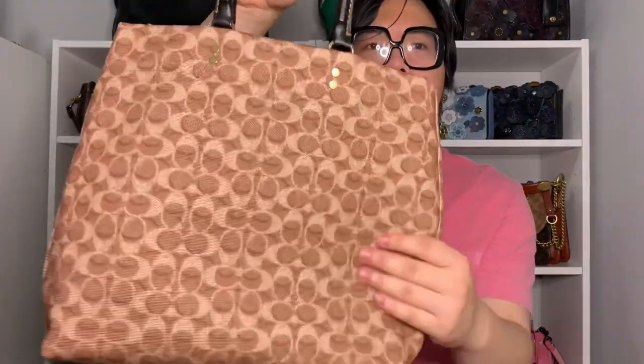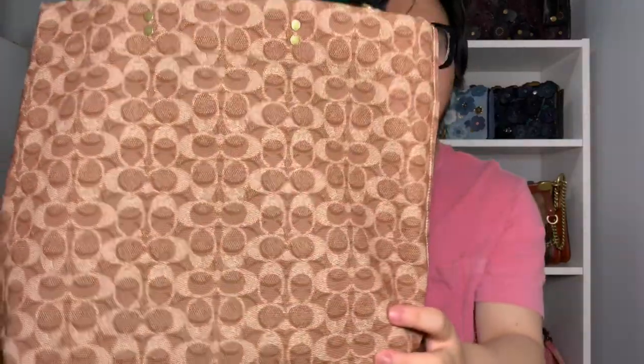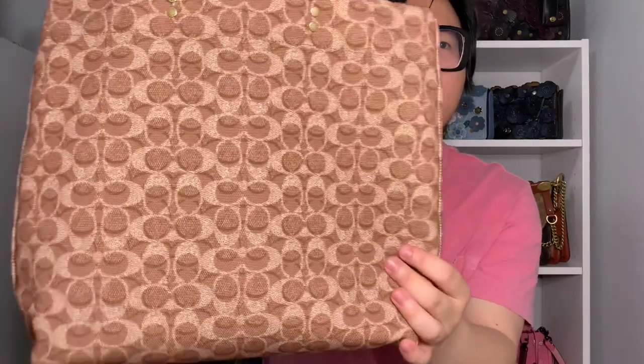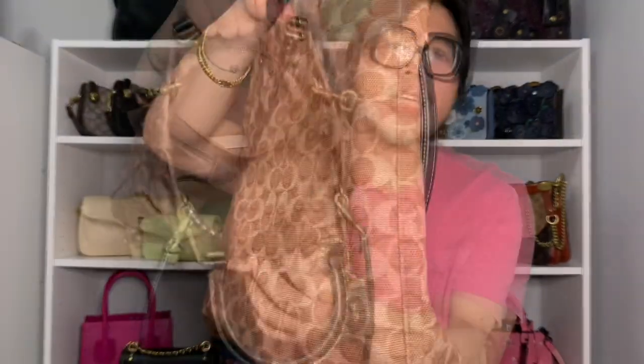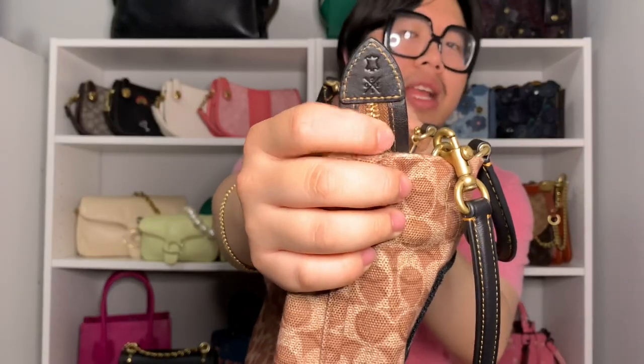I flipped the tote to the back so you can see the print better. There's the standard C print, but behind it there's kind of a mirage or illusion effect where the C print appears to be casting a shadow — it gives the bag a lot of dimension and depth. On the front and bottom there are no feet since it's a standard canvas tote. The inside is one large open compartment with a snap pocket, lined in canvas material. This is also a 1941 bag — one of the zip tabs has a little 1941 stamp, and it also has a cowhide stamp underneath.